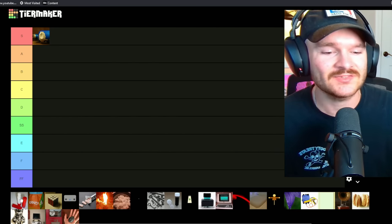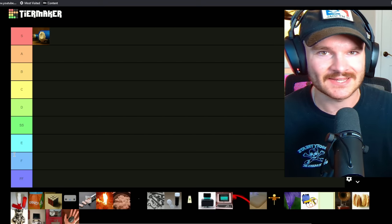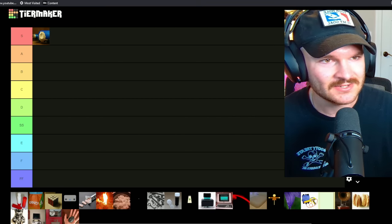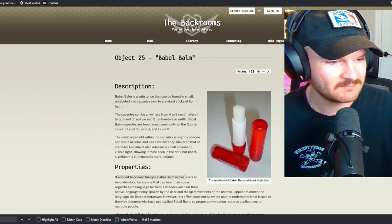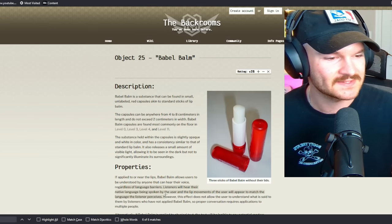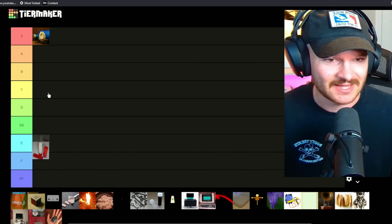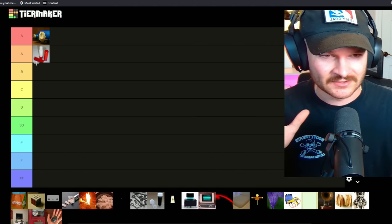Babel Balm is also super cool — this one allows you to understand or speak any language, which is super dope. If applied near the lips, Babel Balm allows users to be understood by anyone who can hear their voice, regardless of language barriers. That's super cool, that needs to exist in real life. It's not an S tier — we'll put it in A tier.